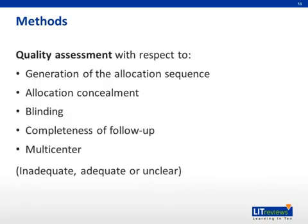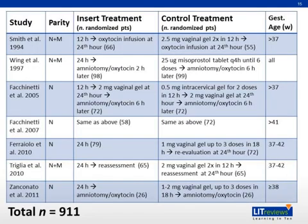On all the randomized controlled trials that were included, a quality assessment was carried out with regards to the following criteria. Each study was graded as inadequate, adequate, or unclear for each criterion. In all, seven randomized controlled trials were chosen for inclusion in the systematic review and meta-analysis, with a total sample size of 911 women. Three out of the seven studies had data for both nulliparous and multiparous women, while the other four only had data for nulliparous women. The insert treatment was either 12 or 24 hours of sustained release PGE2, followed by various interventions. The control treatment was also highly varied, with many different regimens of repeated prostaglandin administration, which was either dinoprostone or misoprostol.